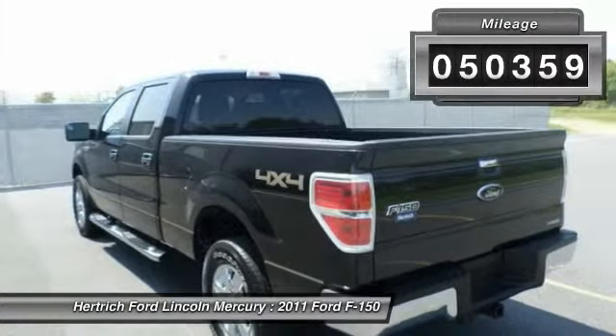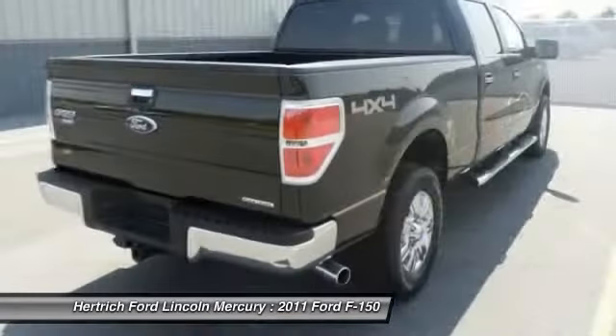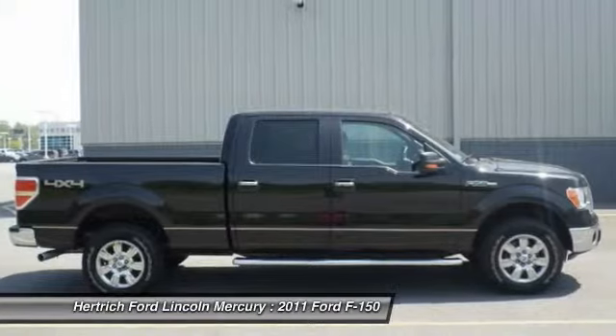Taking the road less traveled has never been more fun than with this Ford F-150 Platinum. With improved performance, mileage, and acceleration, this 2011 Ford F-150 Platinum is king of the off-road.